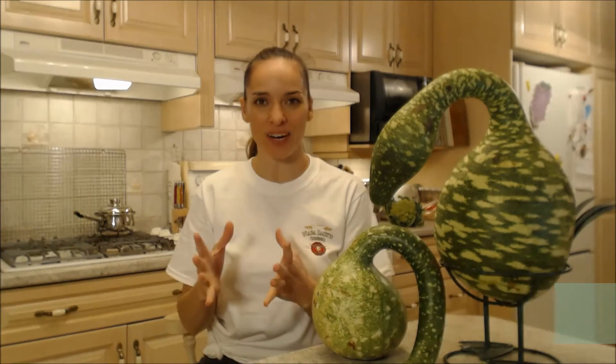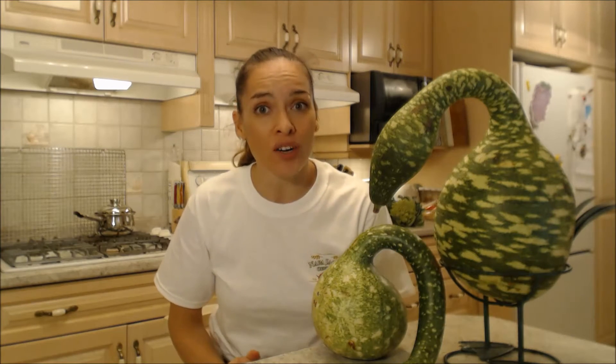Hi everybody, I'm Kimberly Turner from cookingwithkimberly.com and this is what I say about Ontario grown swan gourds.